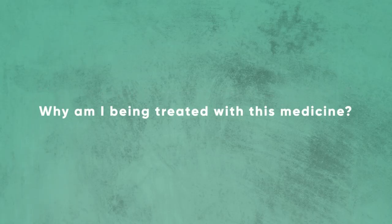Today we are going to talk about Ozanimod. Ozanimod is available to treat adults with moderately to severely active ulcerative colitis who have failed conventional therapy or other advanced therapy.